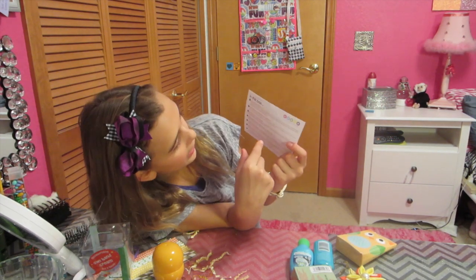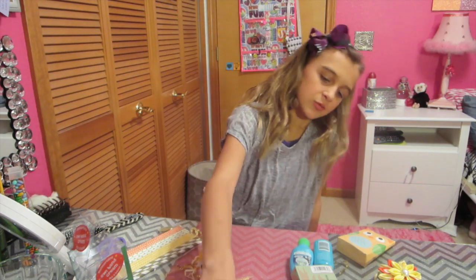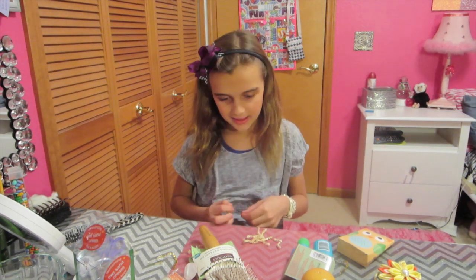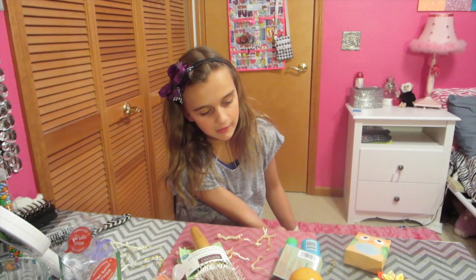We just realized that on the back of this card, it says where you can buy the stuff. We'll take a picture of this and show you. I really like everything a lot, but I'm going to have to say my favorite thing was the sunny seeds, because they have chocolate. And my second favorite thing would be the lotion hand cream. I really enjoyed opening the Boodle Box — there were so many things that I was happy with. I think they try and add things that I really like, like the chevron straws, and there was just really cute stuff.